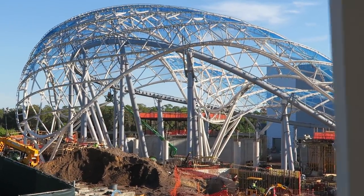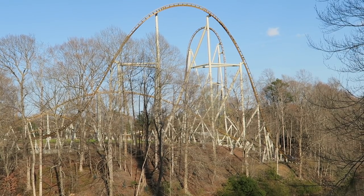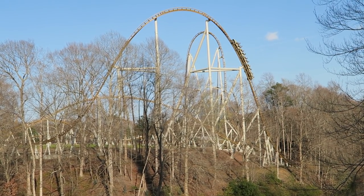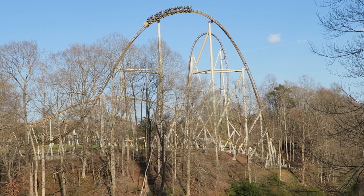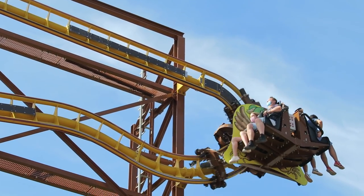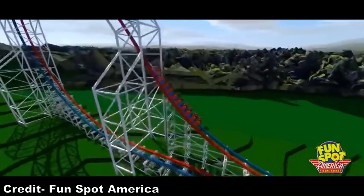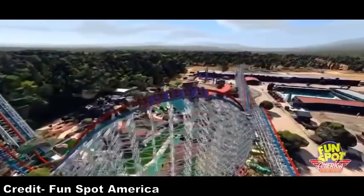2022 looks to be a pretty strong year for new roller coasters worldwide. You have a handful of rides originally meant for 2020 that were delayed two years due to the pandemic that are finally set to open. And then there recently was a flurry of new announcements at IAAPA. So in this video, I will count down my top 25 most anticipated new roller coasters for 2022.